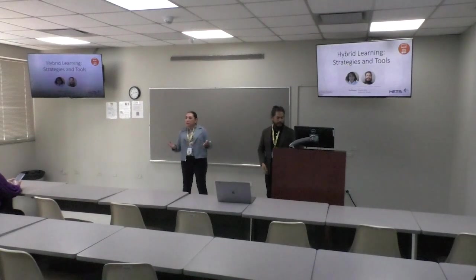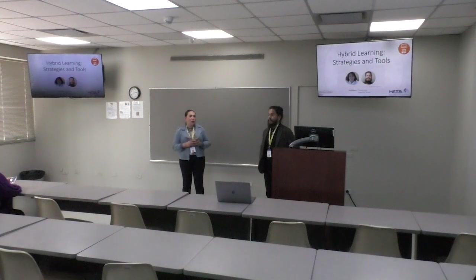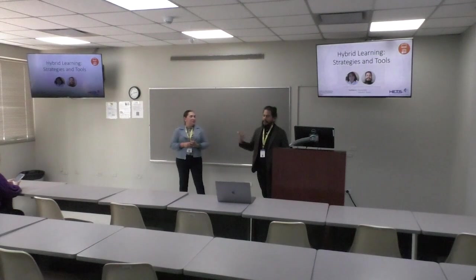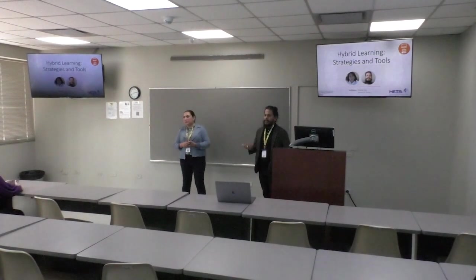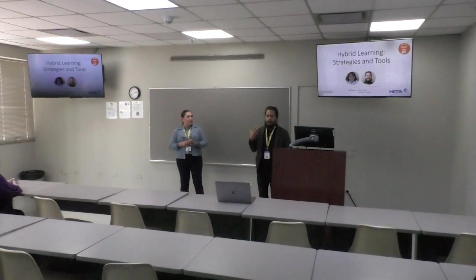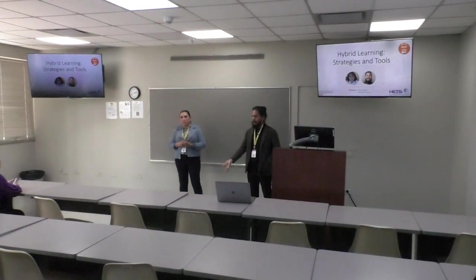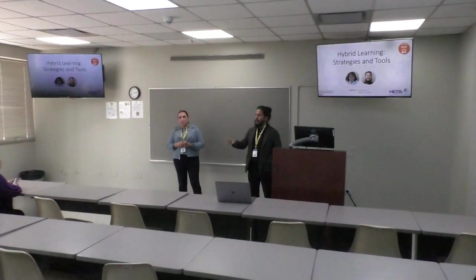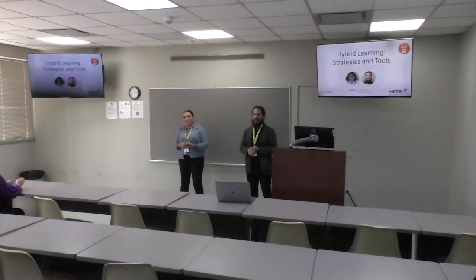Please feel welcome to ask any questions or comment on what we're presenting today. A funny thing about hybrid — usually when we present this we talk about students, but after the pandemic our office went into a hybrid modality where we work remote one week and then go face-to-face to the university. I used to work full-time remote and that can get isolating — you don't see anybody.